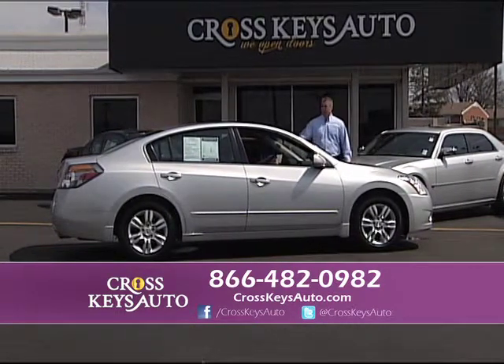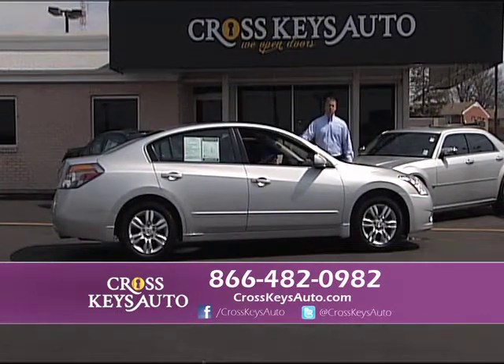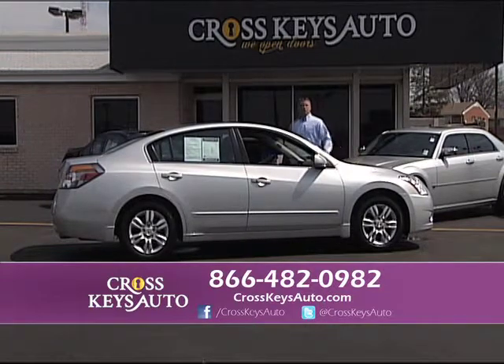Here's a 2010 Nissan Altima — it's a new body, four-door, automatic, front-wheel drive, four-cylinder, great on gas. And I have 40 of these in stock.